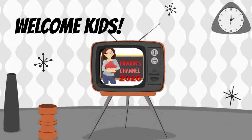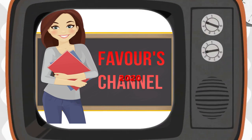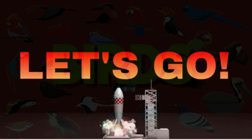Hey there, little learners! Welcome back to Faber's channel 2020! Today, we're going on a fantastic adventure to learn the alphabet with our feathery friends, the birds! Are you ready to meet some amazing birds from A to Z? Let's get started!